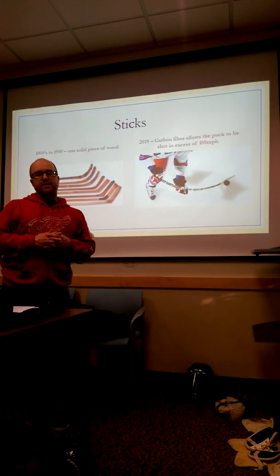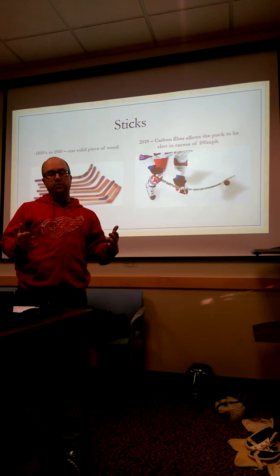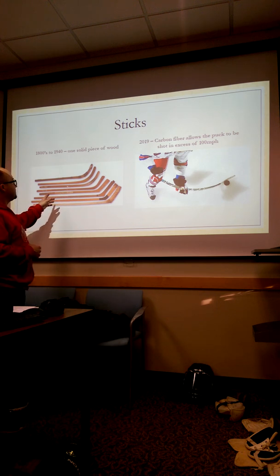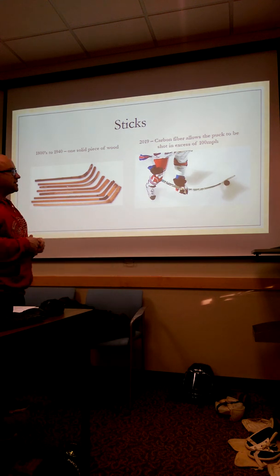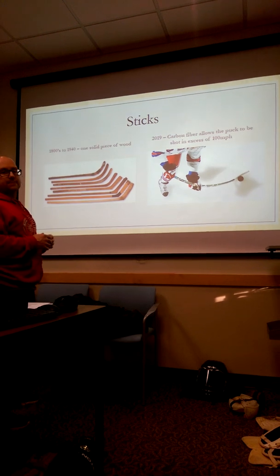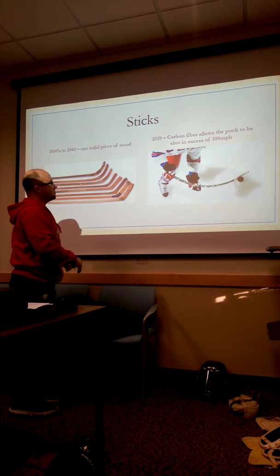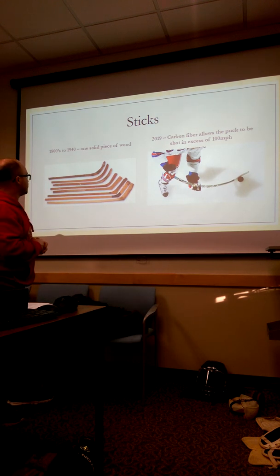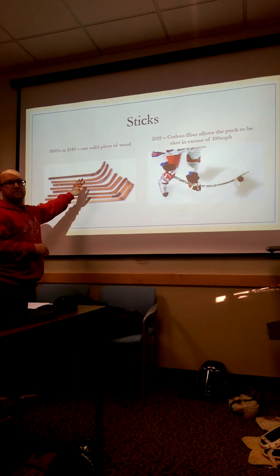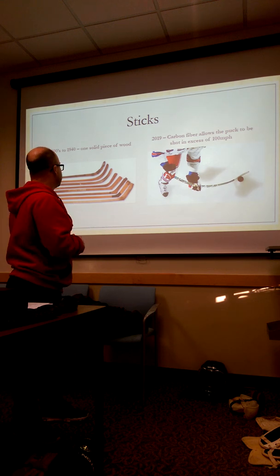So we have the skate that's sped up the game, and now we're looking at the stick — a piece of equipment that I believe is why a lot of modern equipment has evolved. Way back in the 1800s, these sticks were carved out of a single piece of wood. This older stick was first used when they brought the sport over to Canada — a field hockey-type stick with a little bit of curve.